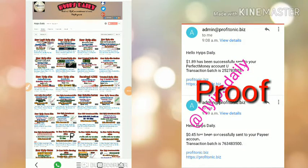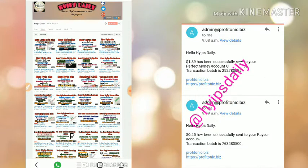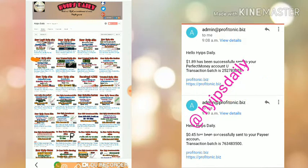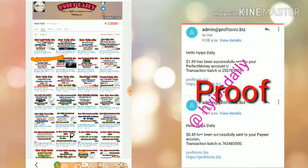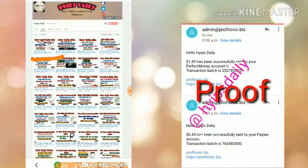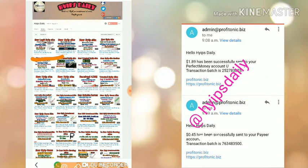Hello friends, welcome back to our YouTube channel. In this video we are going to make a review about our dollar investment site which is called profitonic.biz. The site launched about 10 hours ago. In our previous video I showed you how to get started, how to make a deposit, and how to make a withdrawal. Here we are going to check whether this site is currently paying or not, so please watch this video until the end.